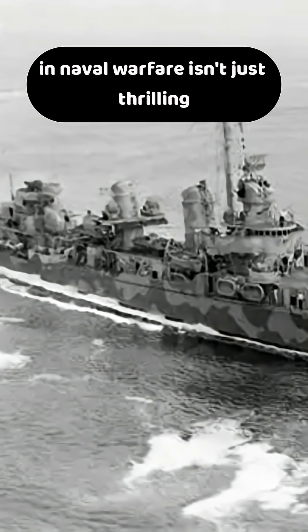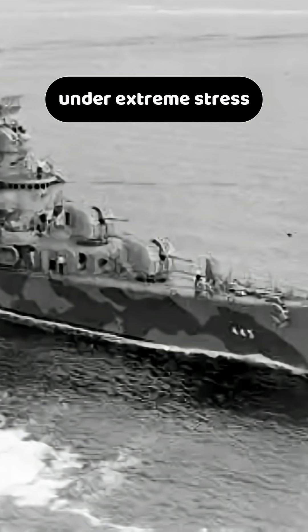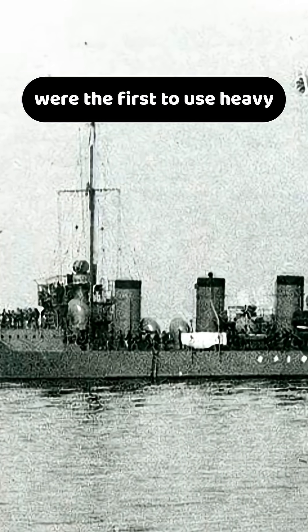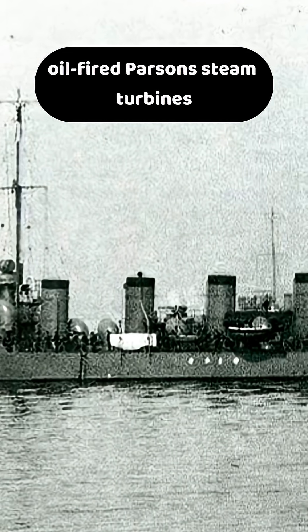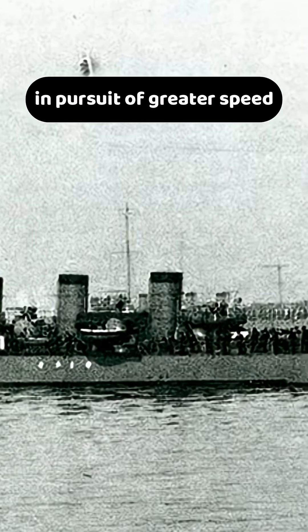Forging ahead at breakneck speed in naval warfare isn't just thrilling — it also puts propulsion systems under extreme stress. Japan's early Umikaze-class destroyers were the first to use heavy oil-fired Parsons steam turbines, replacing coal-fired engines in pursuit of greater speed.